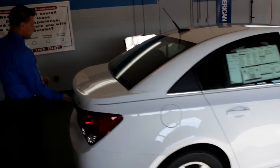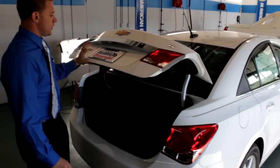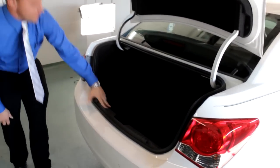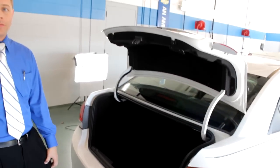Now we'll move on to the trunk. It's got a really small latch lever here that's made out of rubber. There's plenty of trunk space, as you can see. With 60-40 split bench seating, you'd be able to fit two golf club sets.